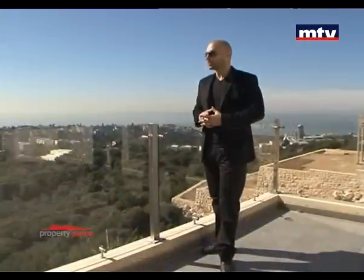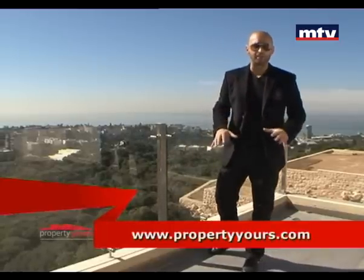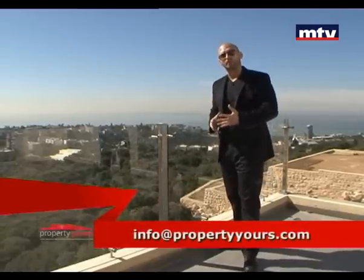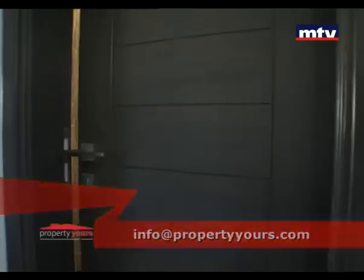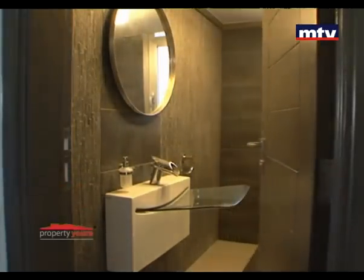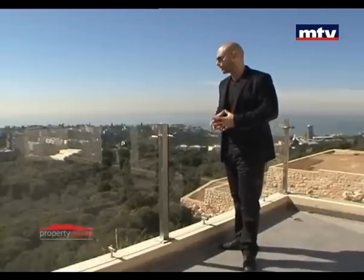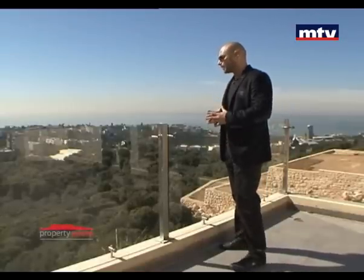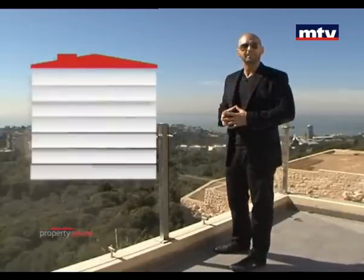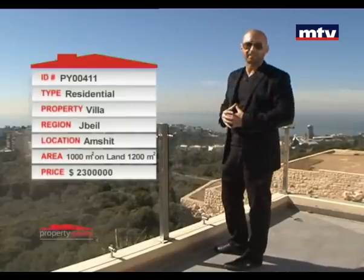AC سنترال بكل الفيلا، شوفاج على المازوت بالإضافة لتدفئة بالأرض، خمس غرف نوم وست حمامات. Fully Equipped Kitchen. أرض الفيلا مساحتها 1200 متر مربع، مطلة على فيو بحر ما بيتساكر عليه.